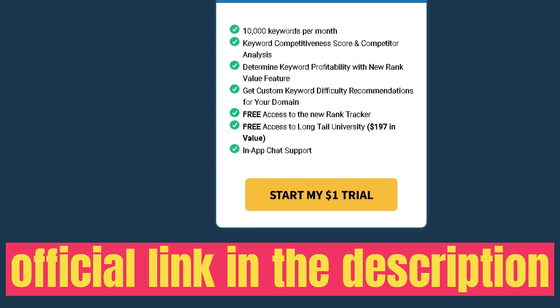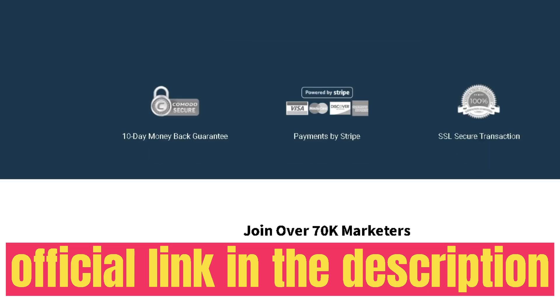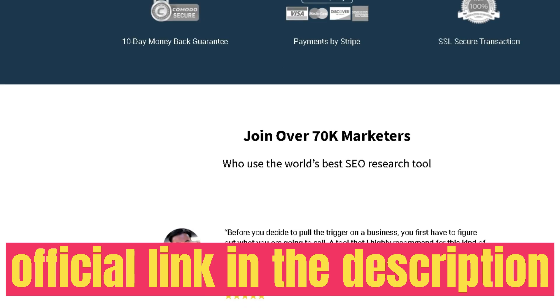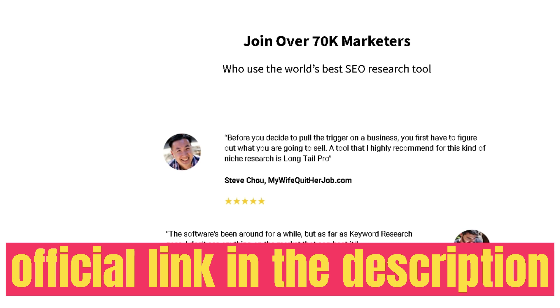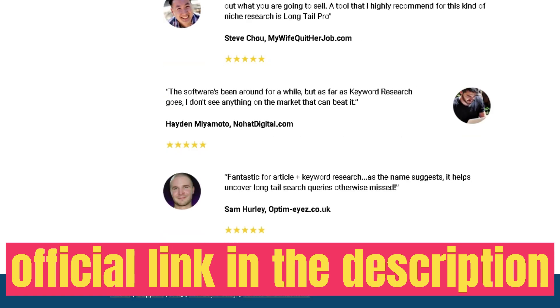When doing keyword research, you want to start with a broad search to get an idea of keywords you can write about, then get more specific. To do so, toggle the advanced options, which allows you to add filters to find the perfect keyword for your blog or website. The first filter lets you add a minimum search volume — for example, only keywords with 500 or more searches.